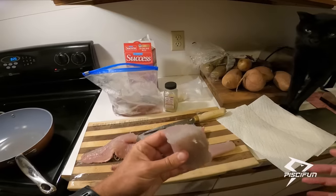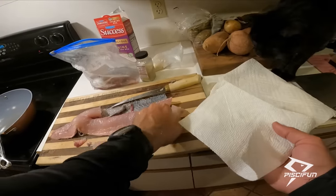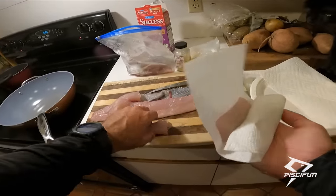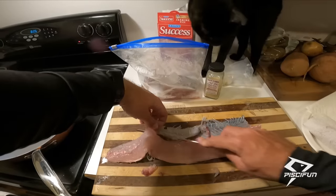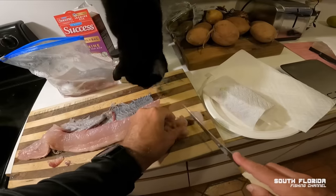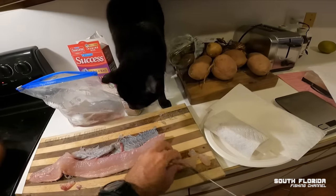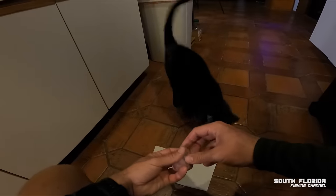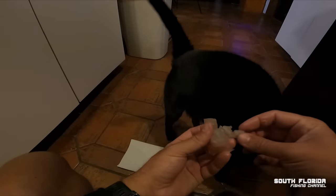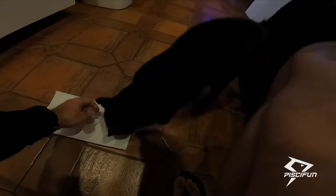We want to make sure the fish is very dry so the seasonings will stick to it, so I'll just wrap it in paper towel for now. Elliott is being a little bit of a problem child — which is fine because I cut him off a nice piece. Here you go, Elliott — enjoy some fresh kingfish!